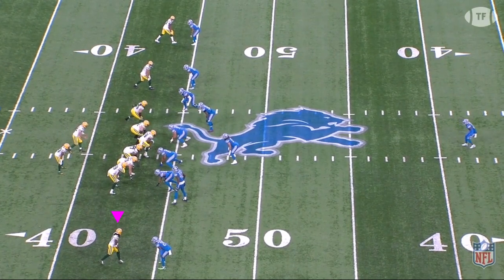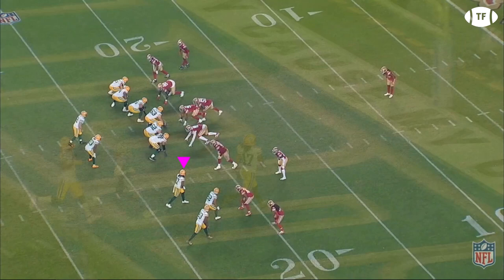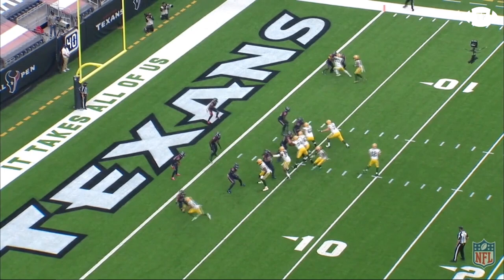Devontae Adams caught his 14th touchdown of the year in week 14 and set a new franchise record for eight consecutive games with a touchdown. On top of that, he also became the first player in NFL history to have 90-plus catches, 1,100-plus yards, and 14 touchdowns in his team's first 13 games. And he's only played in 11 of them.